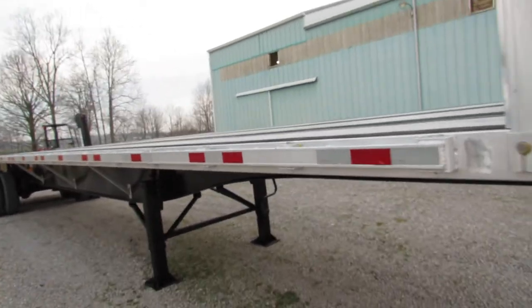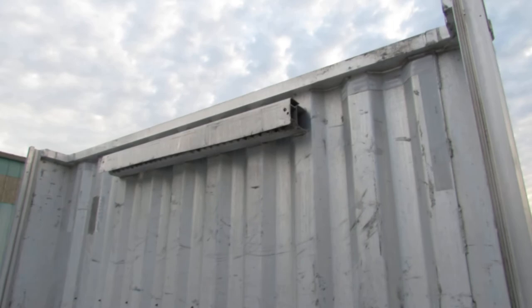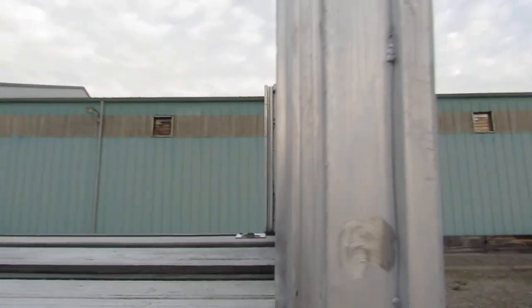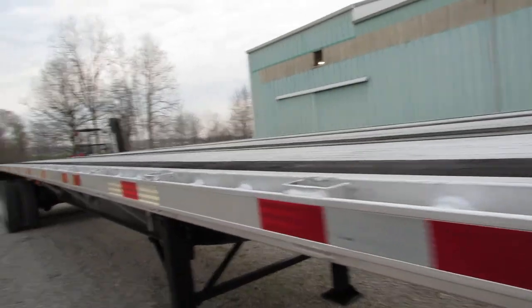It's 102 wide, beautiful unit. It has an aluminum headache rack and a chain hook up on the headboard for you. The unit's been straightened up, it's in great shape folks. This is going to be a beautiful unit going down the road.